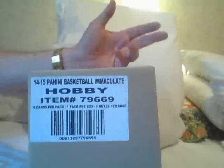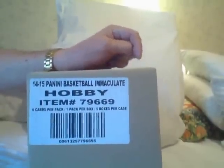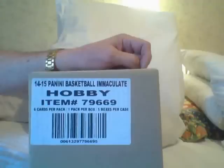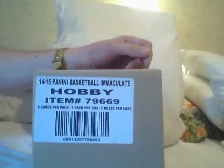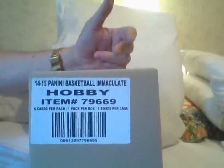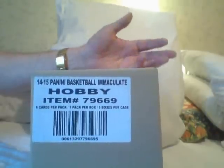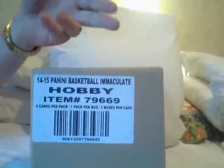I'm gonna show you this today — maybe not the whole case, just one box per video. Why? Because I'm scared. I don't get scared too often, but I'm scared of this. What are you looking at? It's Immaculate Basketball. I've seen it on breakers on Blowout, on Cards Infinity, and it's scary because some of the cases, I'm telling you, you don't even make fifty, seventy-five dollars back for a box.